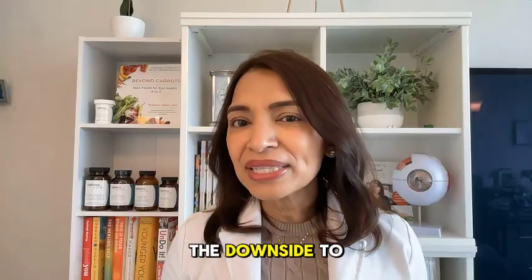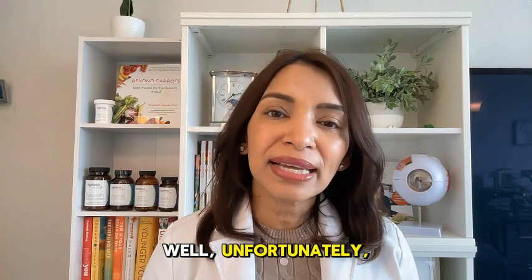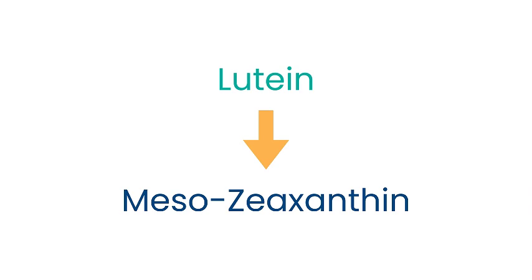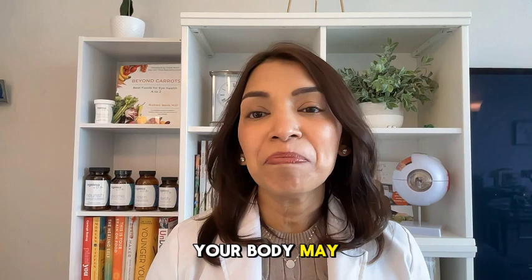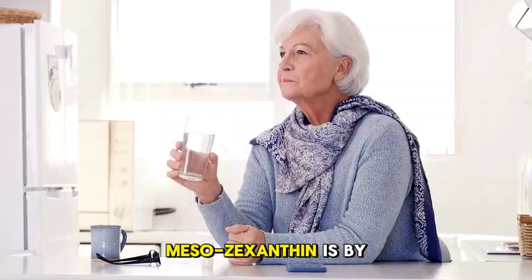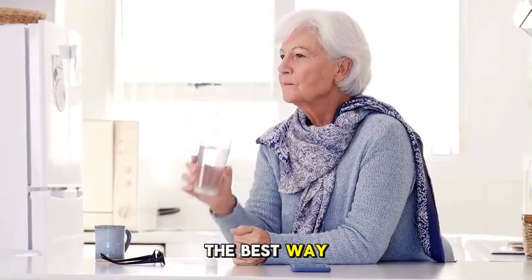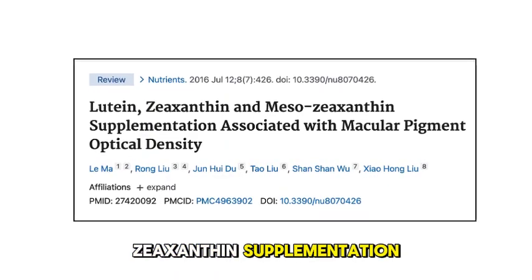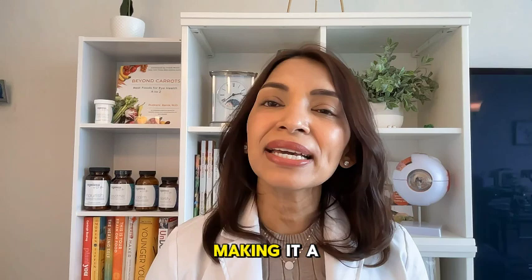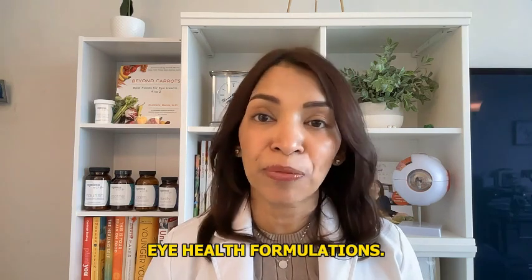What's the downside to mesozeaxanthin? Unfortunately, it's not readily available in foods. It's believed that the body converts lutein into mesozeaxanthin, and that's how we get this key nutrient into the eye. In my opinion, though your body may be converting lutein into mesozeaxanthin, direct supplementation with mesozeaxanthin is by far the best way to boost your levels. Studies have shown that mesozeaxanthin supplementation may enhance visual function and reduce the risk of macular degeneration, making it a valuable addition to comprehensive eye health formulations.